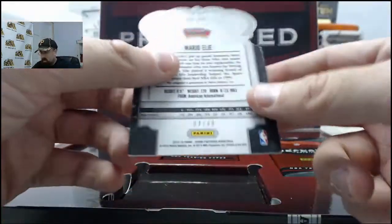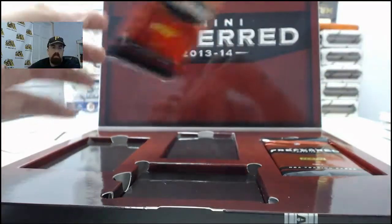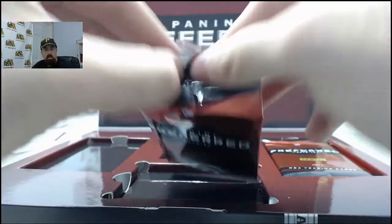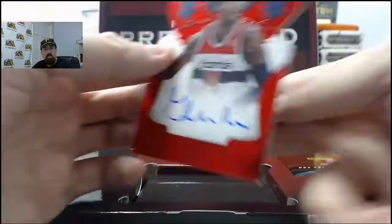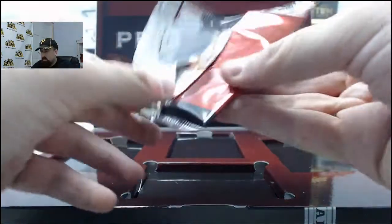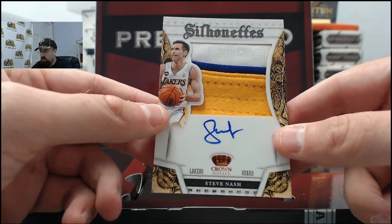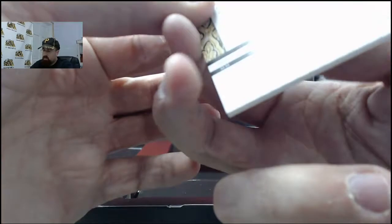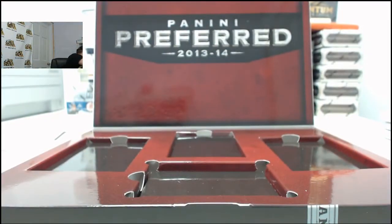Mario Ellie - 4 of 99, San Antonio Spurs on the Crown Royal style. And we've got Glenn Rice Jr., Crown Royal, 20 of 75. And we've got another big hit - the Steve Nash Silhouettes autograph, 3 of 25 on Steve Nash. Very cool right there. Get this thing sleeved up here for SPF on the cool Steve Nash Silhouettes patch autograph.